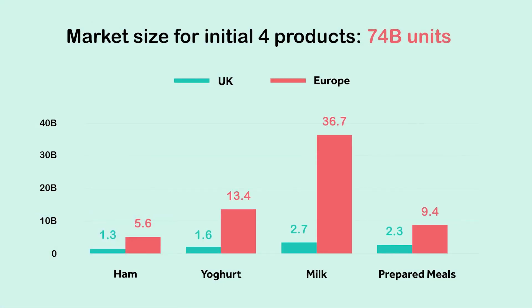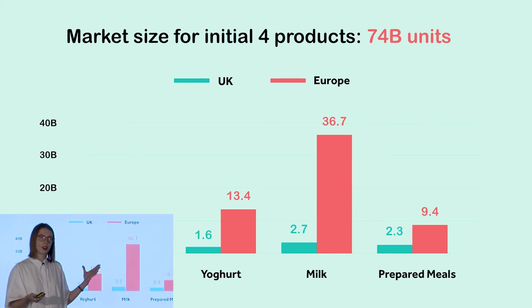Milk is just our proof of market area, and the area we're going to be going to initially is fresh proteins. Just in our first four product areas, they have a combined value of 740 million pounds across Europe.